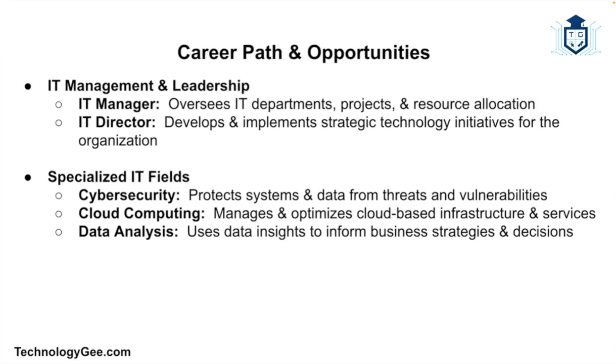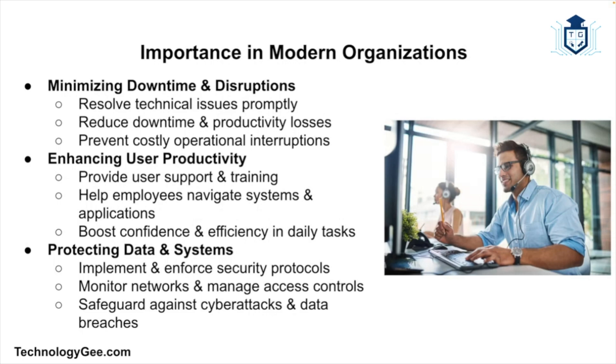For those interested in leadership roles, opportunities exist in IT management, including IT manager — overseeing the IT department and managing projects and resources — or IT director, setting strategic direction for technology initiatives within an organization. IT support specialists may also choose to specialize in areas such as cybersecurity, protecting systems and data from threats and vulnerabilities; cloud computing, managing cloud-based infrastructure and services; or data analysis, analyzing data to support business decisions and strategies.